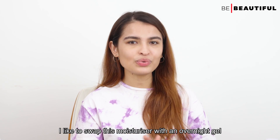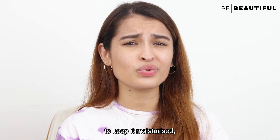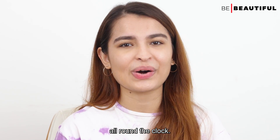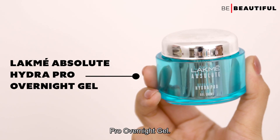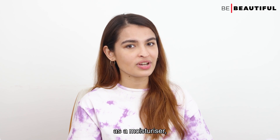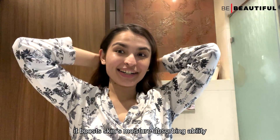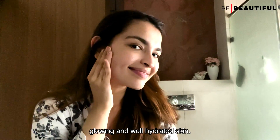At night, I like to swap this moisturizer with an overnight gel from the same Hydra Pro range. Because dry skin doesn't have what it takes to keep itself moisturized, it is essential to keep it moisturized all around the clock. This is the Lakme Absolute Hydra Pro Overnight Gel. Apply it all over your face and gently massage in circular movements. It has the same hydrating ingredients as the moisturizer, but this luminous gel boosts the skin's moisture-absorbing ability while you sleep, so you wake up with plump, glowing, and hydrated skin.